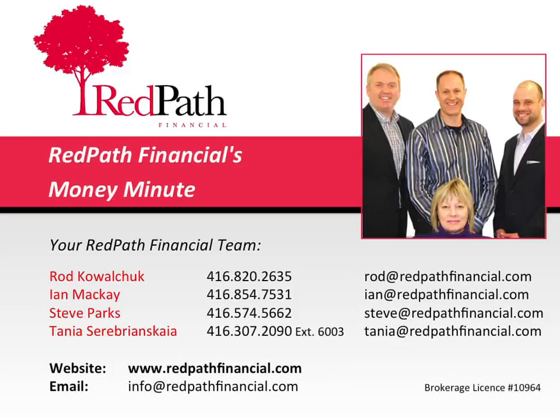Welcome to Red Path Financial's Money Minute, where you'll discover insider secrets on how to save time, energy, and money when buying, selling, refinancing, renovating, and maintaining your home. This episode is brought to you by your Red Path Financial team — Rod, Ian, Steve, and Tanya — the number one mortgage choice for Toronto homebuyers. Now, here's your Money Minute.